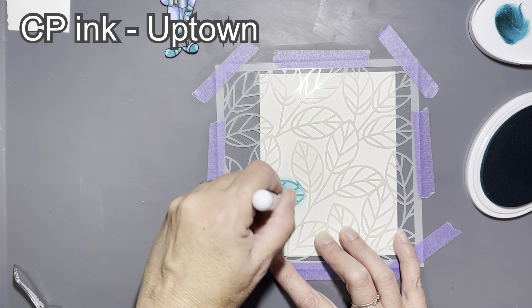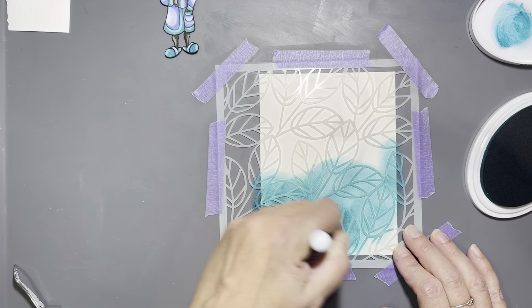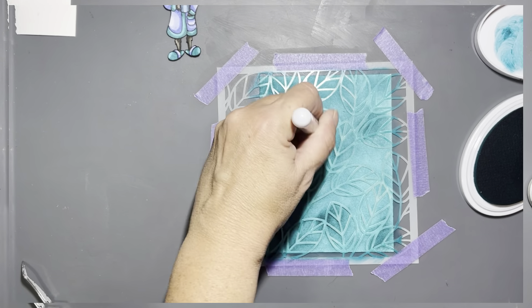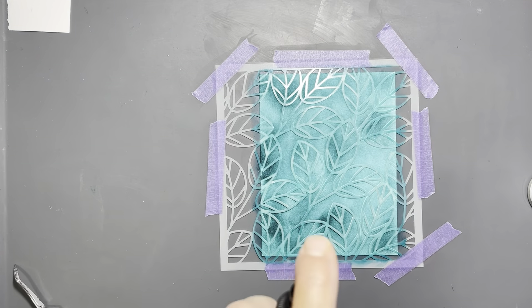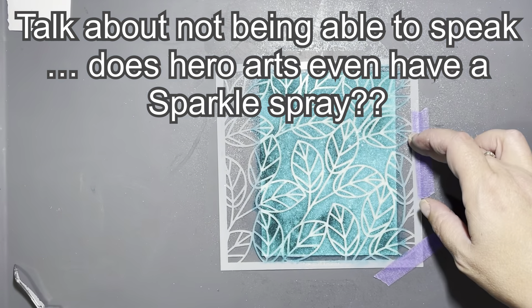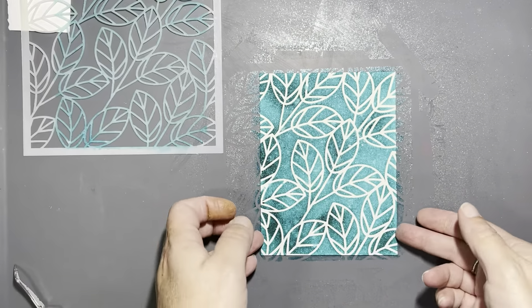For the third card, I'm using this new color from Catherine Pooler called Uptown, with the Amanda stencil. Originally I was only going to do a section, but I fell in love with the color so much that I covered the entire panel. I didn't do it evenly though — I wanted sections of darker and lighter color. Then I sprayed the entire thing with three different sparkle sprays: Imagine Crafts Sparkle, then Frost, and then Hero Arts and Avery Elle clear sparkle spray.